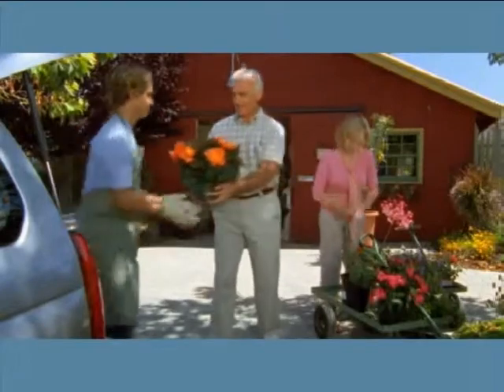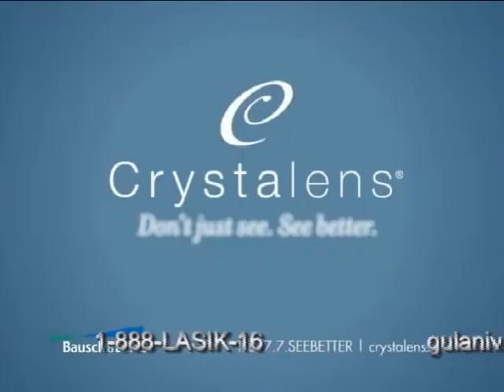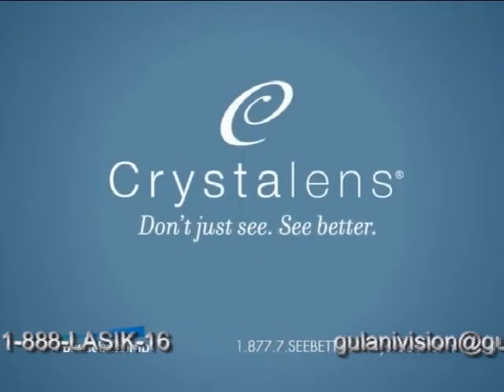To learn more about Crystal Lens, talk to your doctor. Together, you can decide if Crystal Lens is right for you. Hopefully, this video has given you a better understanding of your options for cataract replacement surgery. Crystal Lens — don't just see. See better.